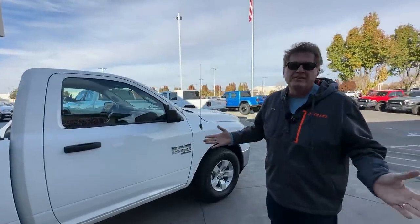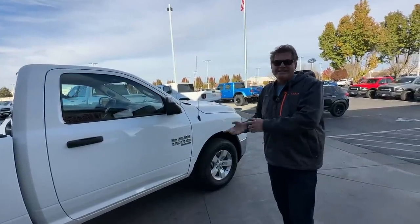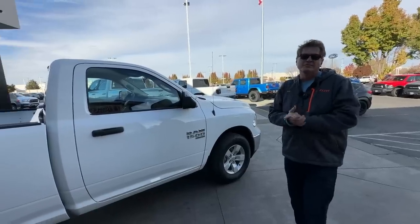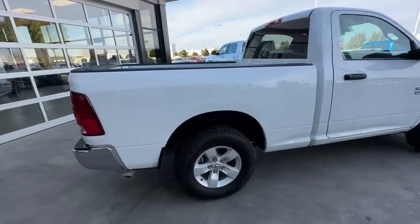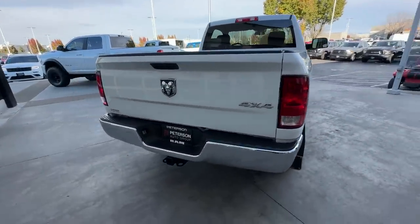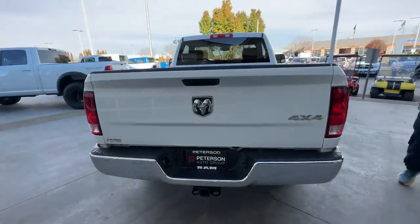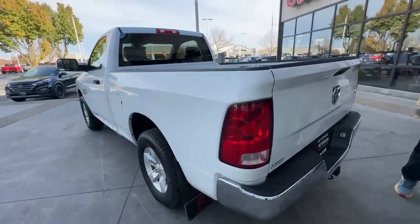These are fleet trucks normally, so you can get other colors, but white, black, or silver are the typical options. We wanted one that was on its way to a dealership, and this truck just arrived here at Peterson Auto Group outside of Boise, Idaho. We just took delivery of it, and we're going to give you a full walkaround of one of the most affordable full-size trucks out there.